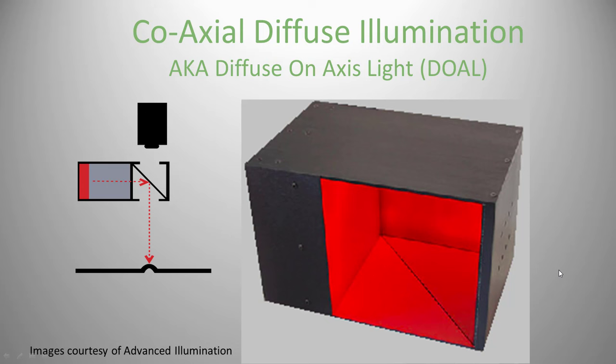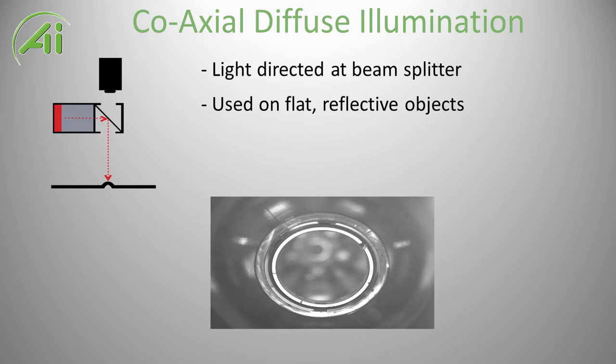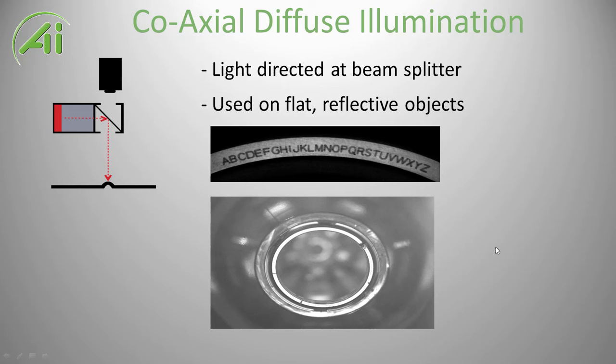Here's an example of what a coaxial diffuse (dull) light looks like and what's going on: light shoots down, hits the flat surface and bounces back, so it looks bright. If it hits a divot, the light scatters away and doesn't return to the camera — so divots look dark and the surface looks bright. On a bearing chase, even on a shiny machined surface, you can read the serial number or model number using this technique.